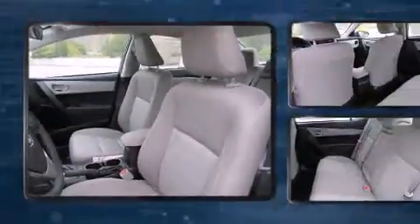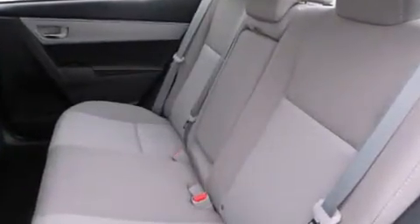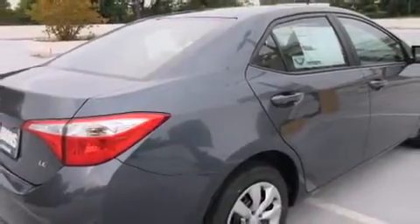Toyota also prioritized safety and security by including head curtain airbags, front and side impact airbags, traction control, brake assist, a panic alarm, and ABS brakes. This car was designed with safety in mind, allowing you to drive with even greater assurance.